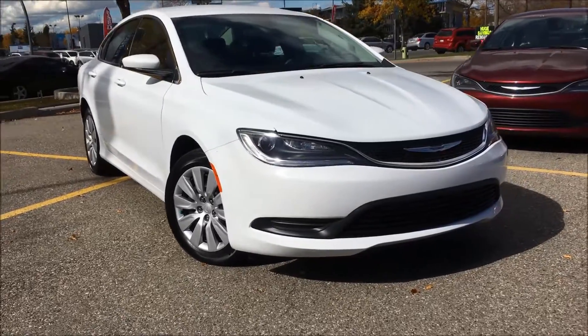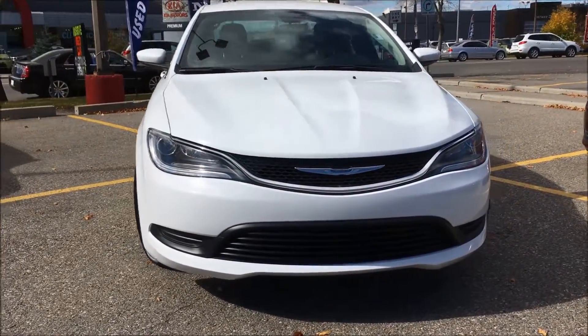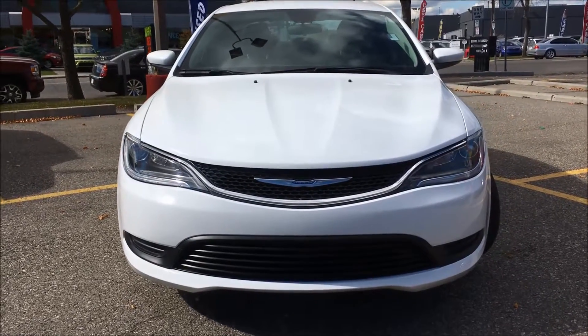Hello everyone and welcome to another video coming to you from Courtesy Chrysler. My name is Kim and today I'm here to take you through this 2015 Chrysler 200 LX in a bright white.